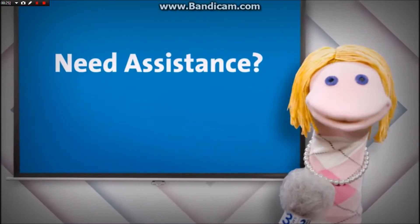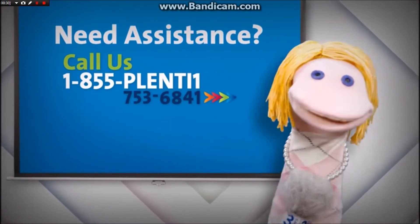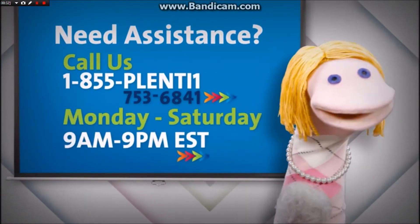Thanks. If you can't find your answer in the FAQs and need assistance right away, you can call 1-855-21, Monday through Saturday, 9am to 9pm Eastern Standard Time.